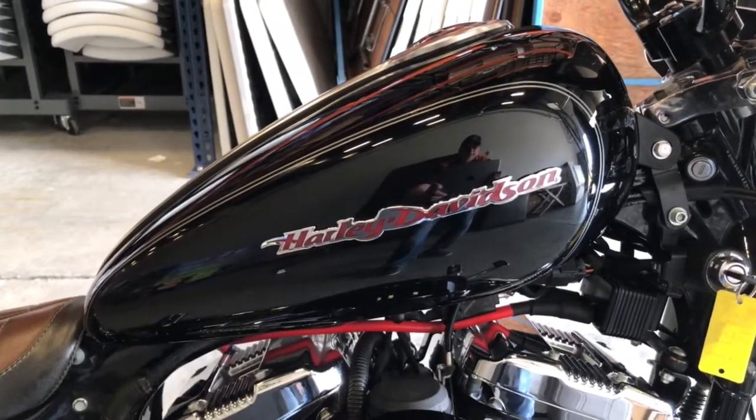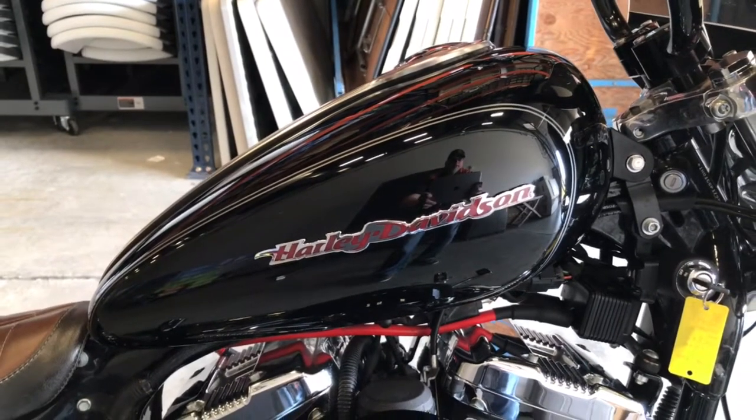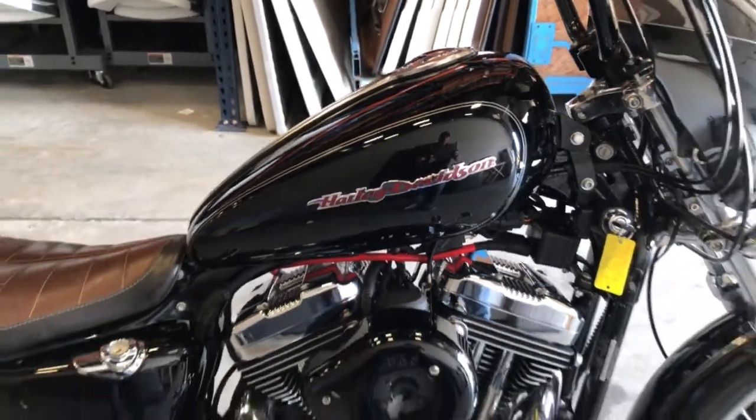Hey guys, Brian here with Harley-Davidson of Fargo. I'm going to show you this 2005 Sportster XL1200C — that's 1200 Custom.